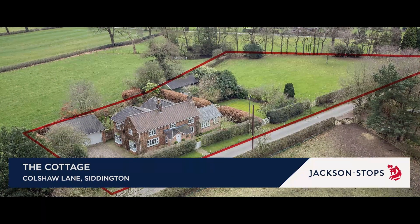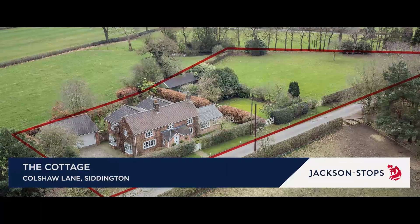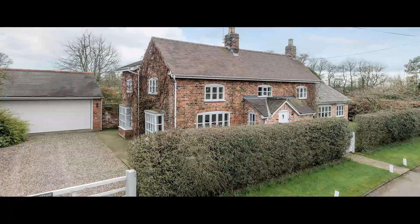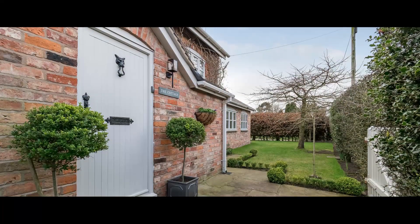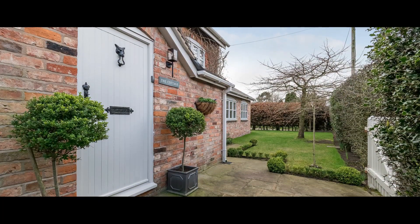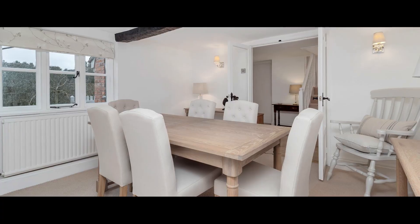Sitting in just under one and a quarter acres with stable block and paddock land, the cottage is a charming four-bedroom house on a quiet rural lane with wonderful views. An entrance porch with separate WC leads to the inner hall.